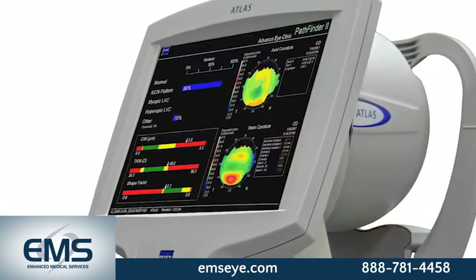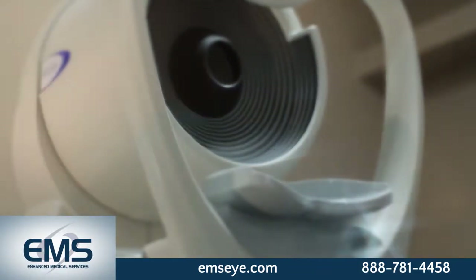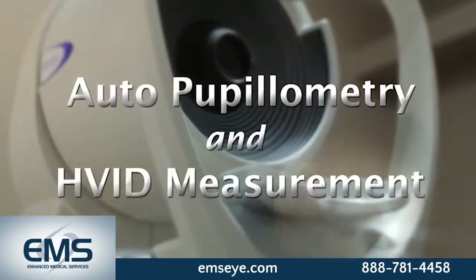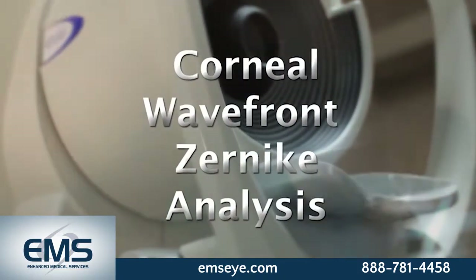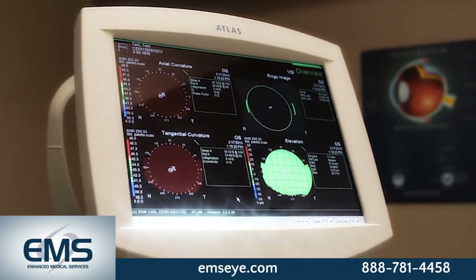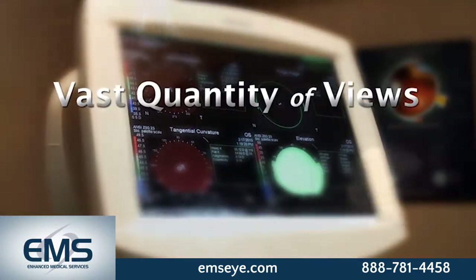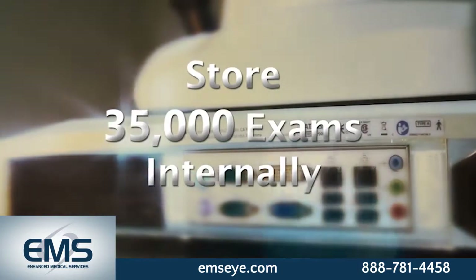The Atlas demonstrates its versatility with ODOS comparison, autopupilometry, and HVID measurement, corneal wavefront overview, and corneal wavefront Zernike analysis. Eye care professionals will feel confident with the vast quantity of views and presentation displays provided, as well as having the ability to store up to 35,000 exams internally.